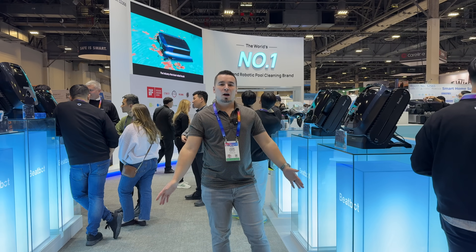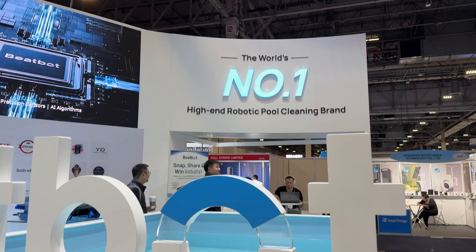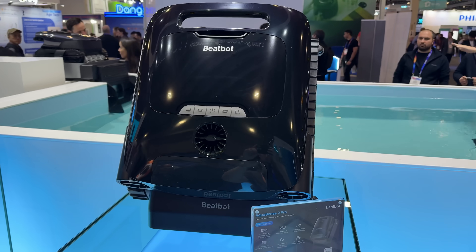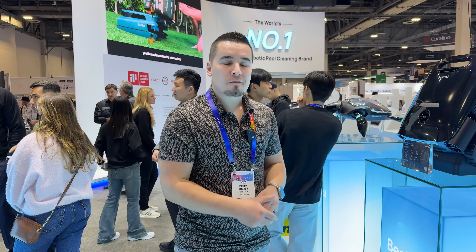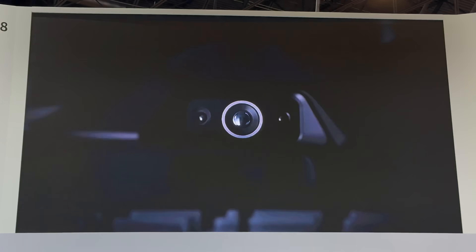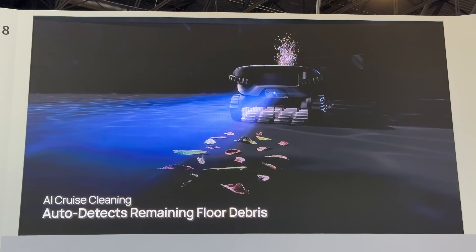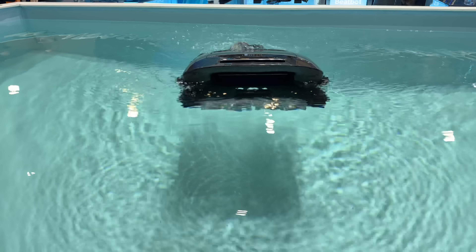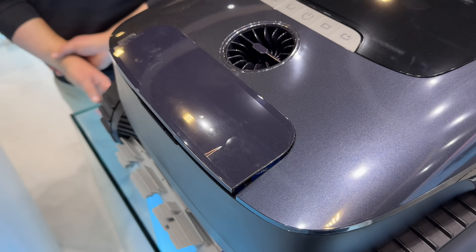Here we are at our partner BeatBot's booth, showing off the new AquaSense 2 lineup of robotic pool cleaners. I'm going to focus on the AquaSense 2 Ultra — the world's first AI-powered 5-in-1 robotic cleaner. It's loaded with AI cameras and 27 sensors that map out the shape of your pool so it can perfectly clean it. It senses debris, skims the top, scrubs the side walls twice, and cleans the bottom.